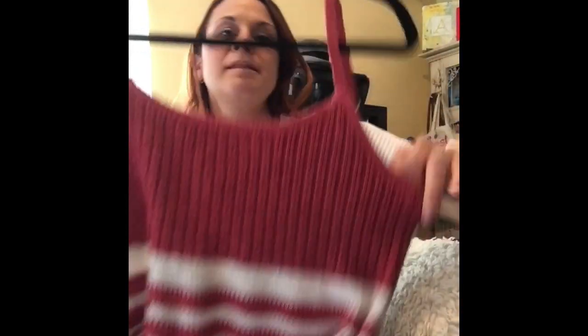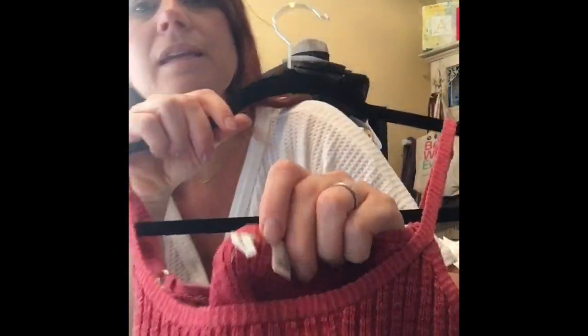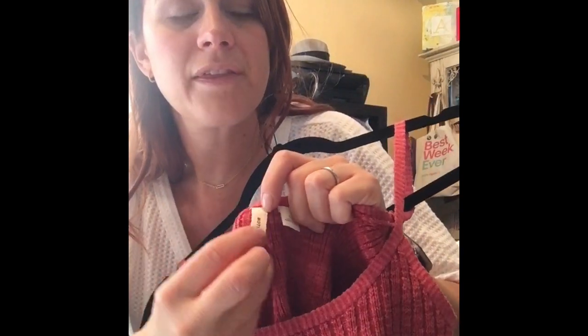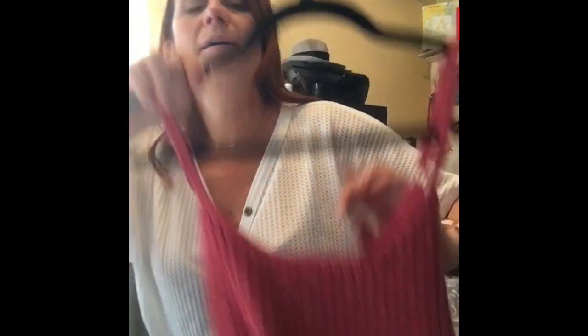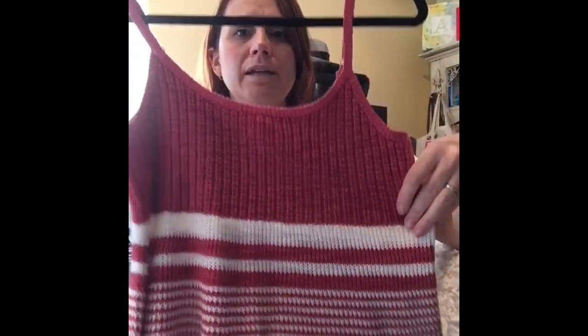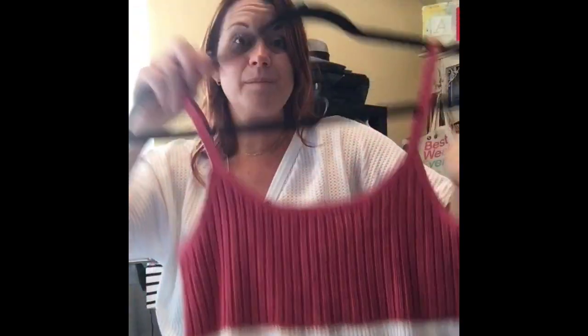In that same pile, this is an Anthropologie top — the brand is Moth. I love their sweaters; they make really nice sweaters. This is a little sweater tank with adjustable straps. Super cute — that would be a great piece for layering.